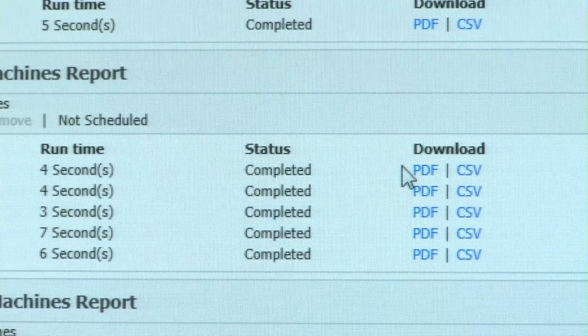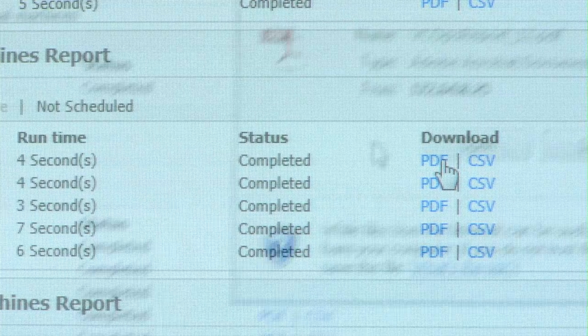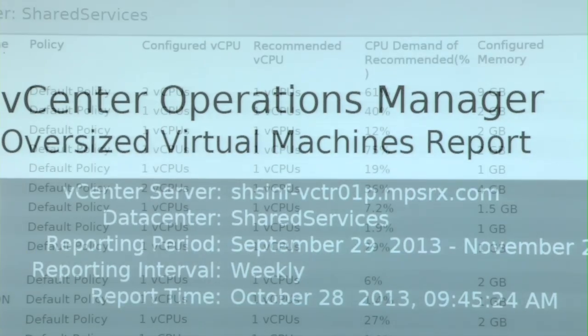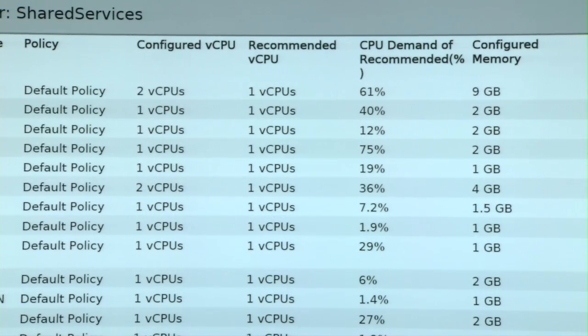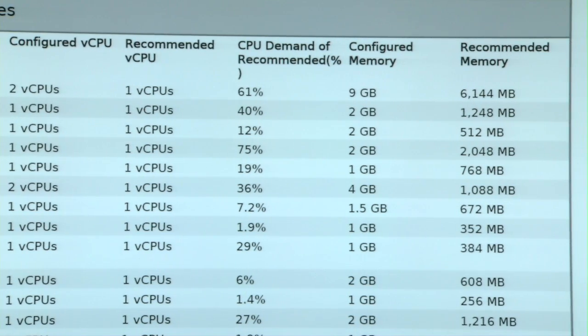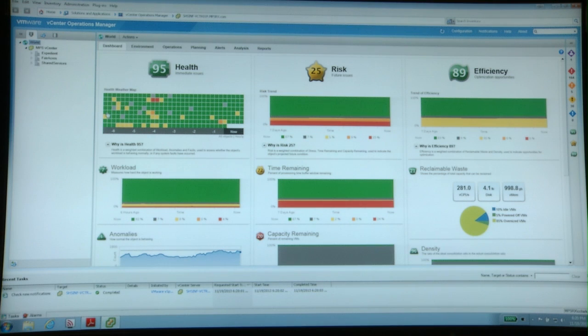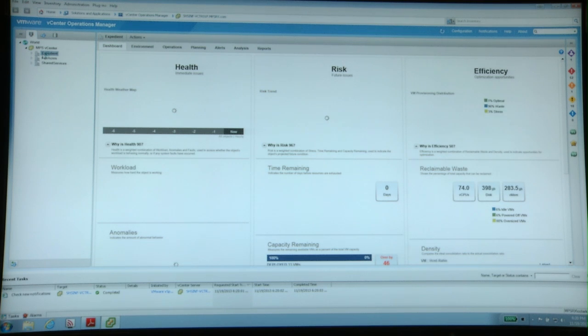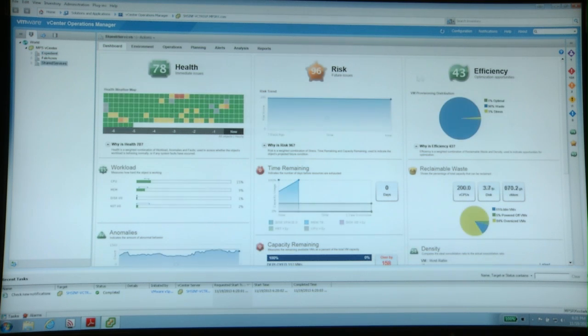Before we had implemented vSphere with Operations Management, our entire environment was largely oversized. A lot of our machines we had migrated from physical into virtual and we just kept the same resources. So once we originally got vSphere with Operations Management, it pretty much flagged every VM we had as oversized. Now our entire data center is much more efficient, much more trimmed down, and able to utilize more VMs on fewer hardware.